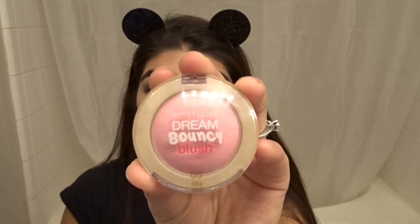I'm taking the pinkish sheer glow and highlighting the areas I want highlighted, and with this Dream Bouncy pink blush — I really want this to be more intense.